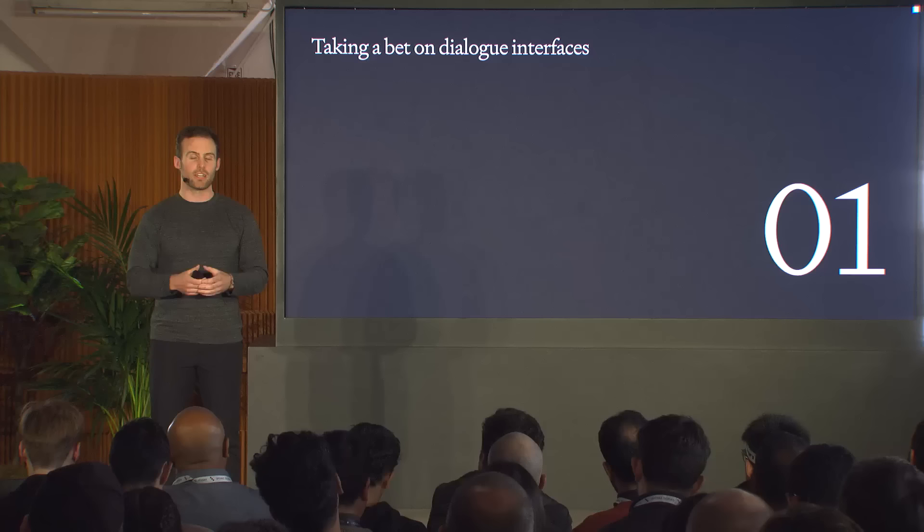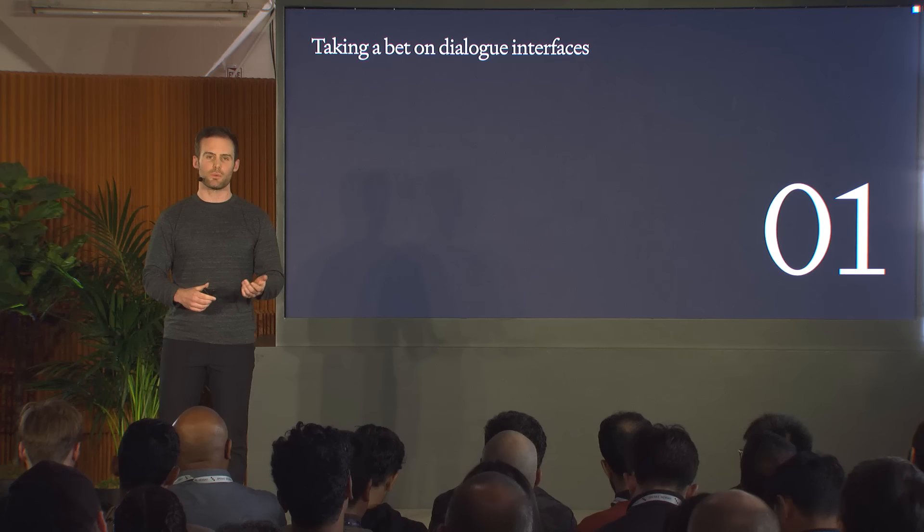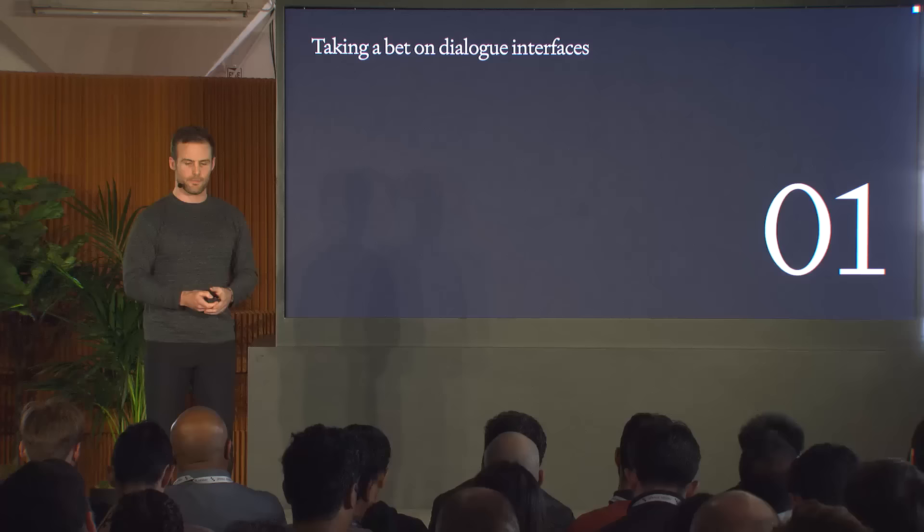Third, research and product influence each other likely to an unprecedented extent within the industry. A lot of machine learning PM roles at other companies used to look like researchers throwing a model over the fence and product ships it — but that's not how it works at OpenAI. Research wanted to take a bet that dialogue interfaces were going to be a really big way that people would be interacting with these language models, and intuitively dialogue makes a lot of sense — it's how we communicate with tutors or teachers, how we think out loud and brainstorm.